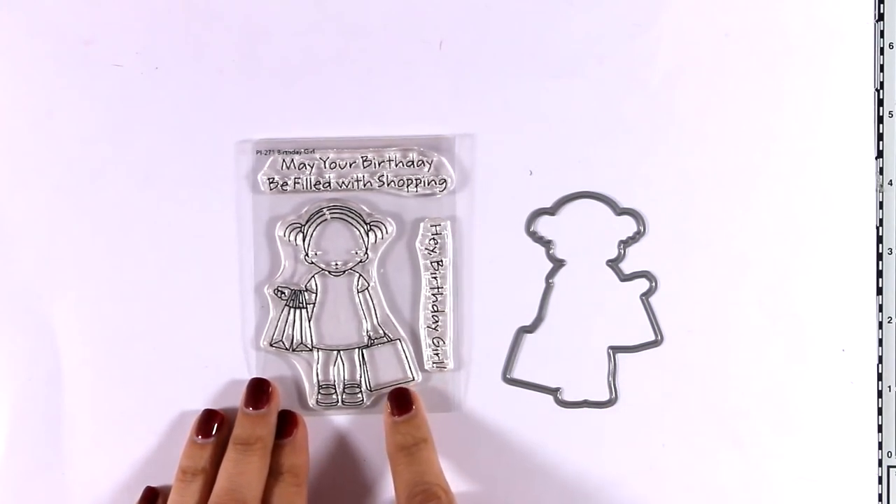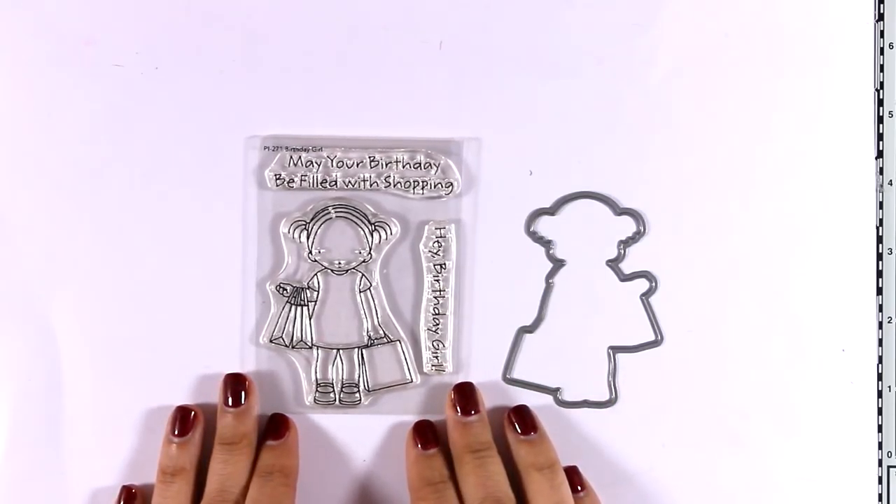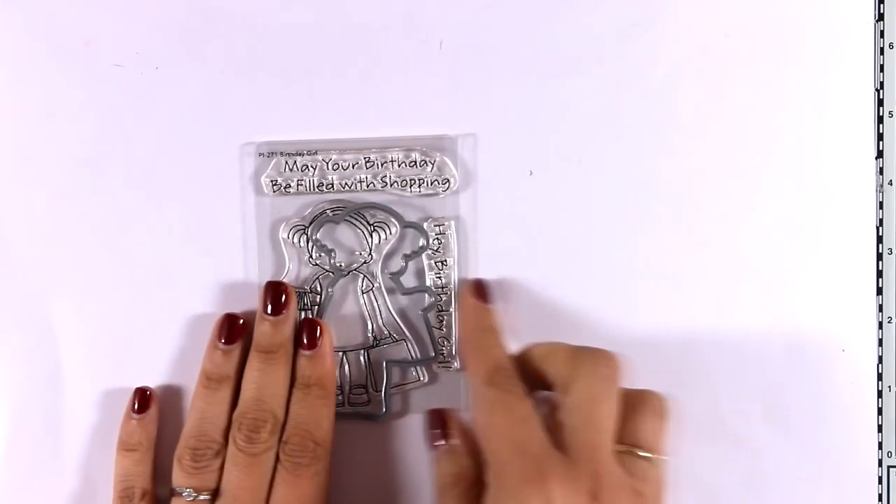Here is the Birthday Girl stamp set from the Pure Innocents collection. I know some of you are collecting those girls. This time she's holding shopping bags — she just went shopping for her birthday.